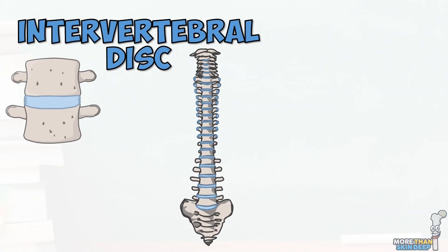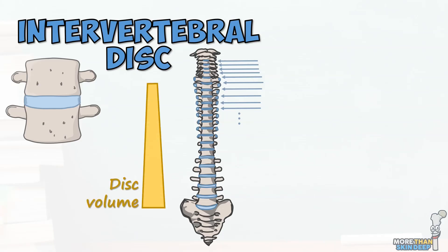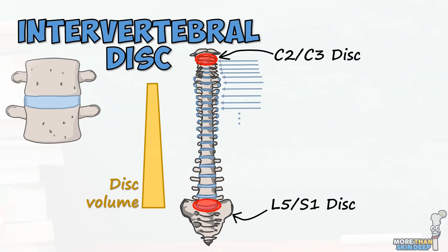There are 23 intervertebral discs, the most superior lying between the 2nd and 3rd cervical vertebra, and the most inferior lying between the 5th lumbar vertebra and the sacrum. Although there's some variation, the discs generally get larger as you move down the spinal column. We name the intervertebral discs after the vertebrae they connect, for example the C2-C3 disc or the L5-S1 disc.